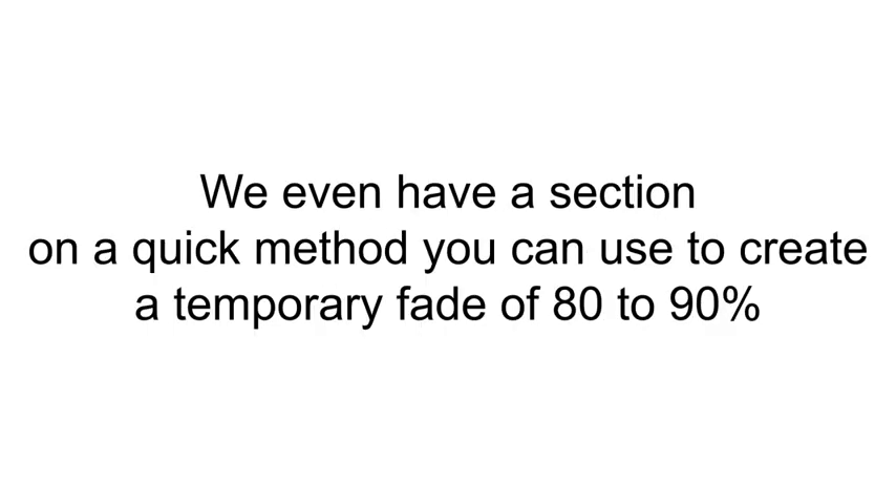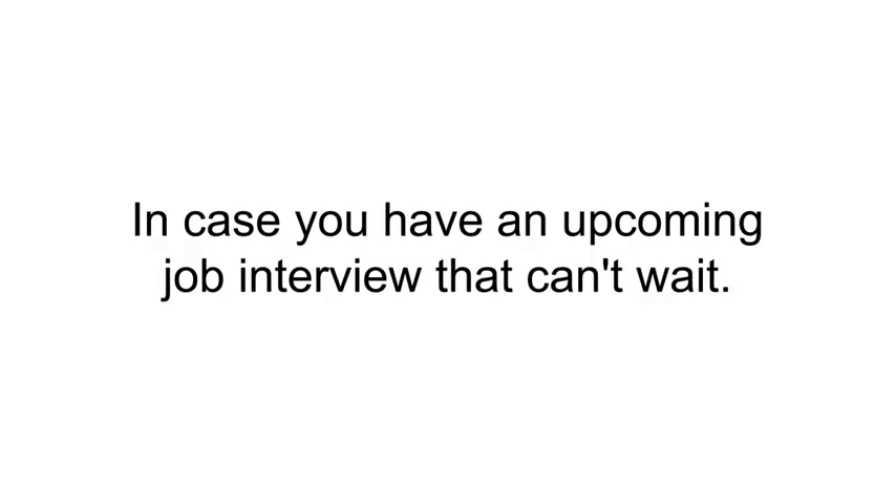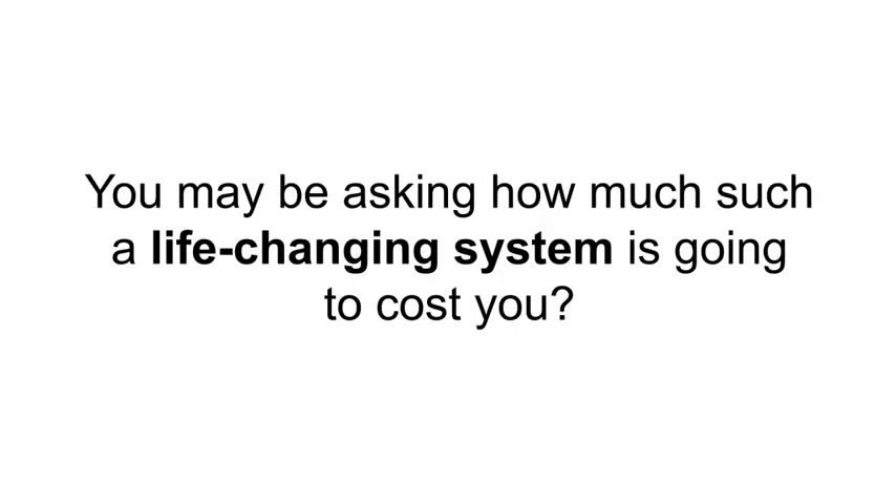We even have a section on a quick method you can use to create a temporary fade of 80 to 90 percent, in case you have an upcoming job interview that can't wait.